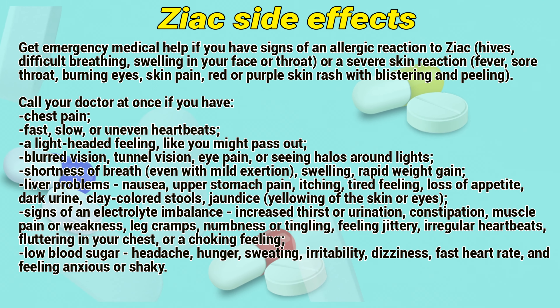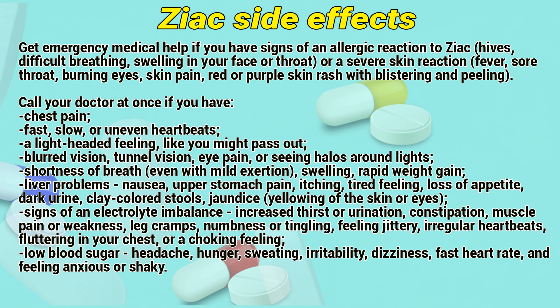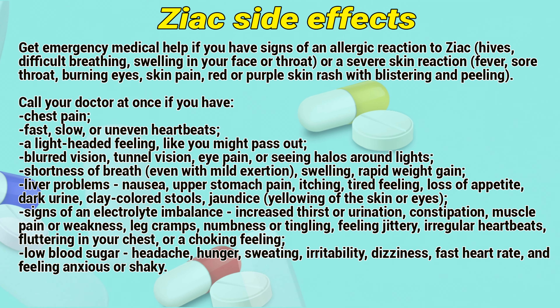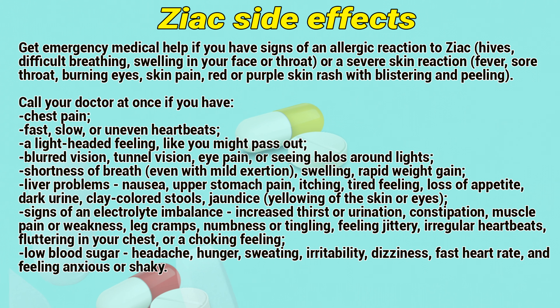To make sure this medication is safe for you, tell your doctor if you have congestive heart failure, asthma or other breathing disorder, diabetes, thyroid disorder, glaucoma, peripheral vascular disease such as Raynaud's syndrome, kidney disease, liver disease or cirrhosis, lupus, gout, or an allergy to sulfa drugs or penicillin.